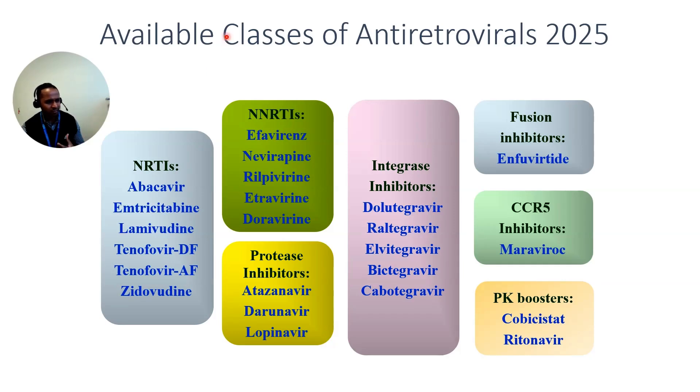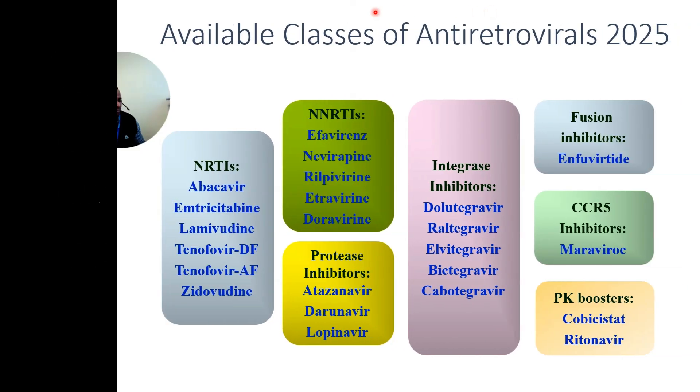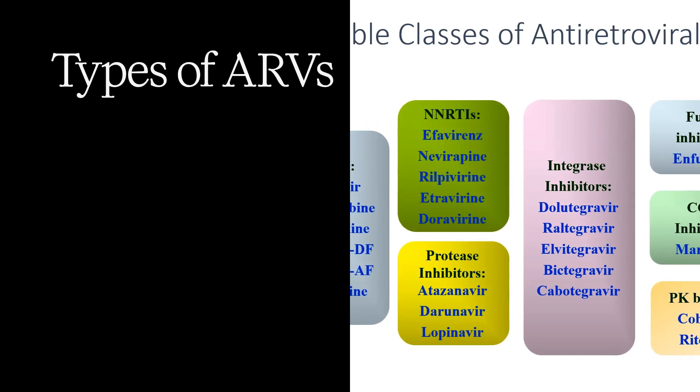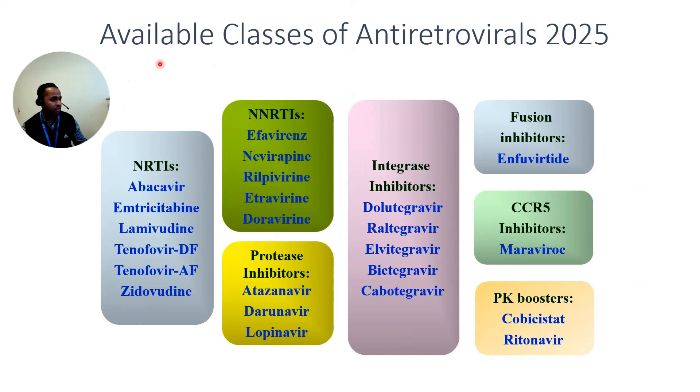Integrase inhibitors stop the virus from inserting its own genetic material into your DNA. Then you have protease inhibitors, which stop new HIV virus particles from being properly assembled — it's like breaking the factory that builds the new virus parts. Together they block HIV at every step, making it really hard for the virus to grow.